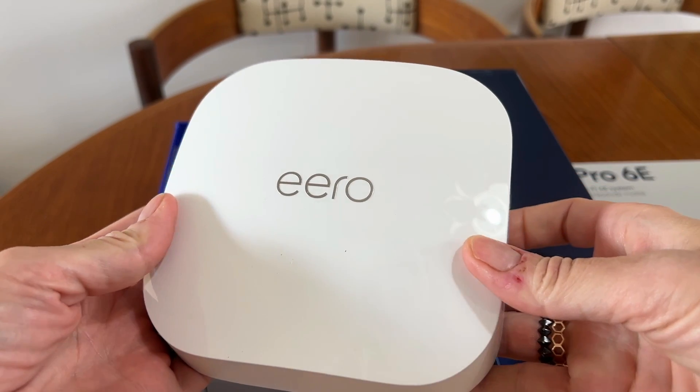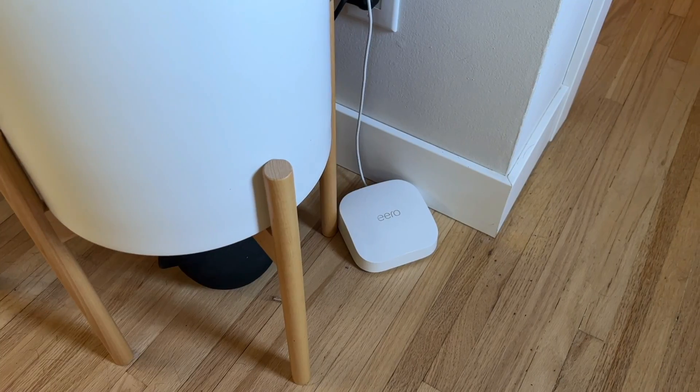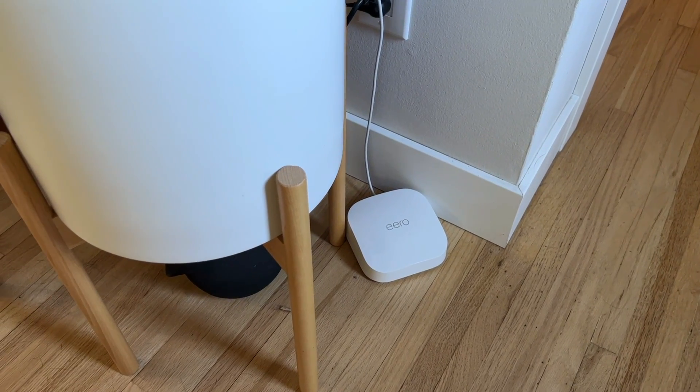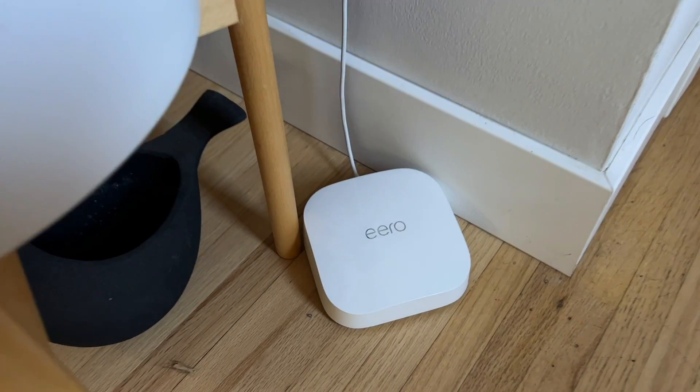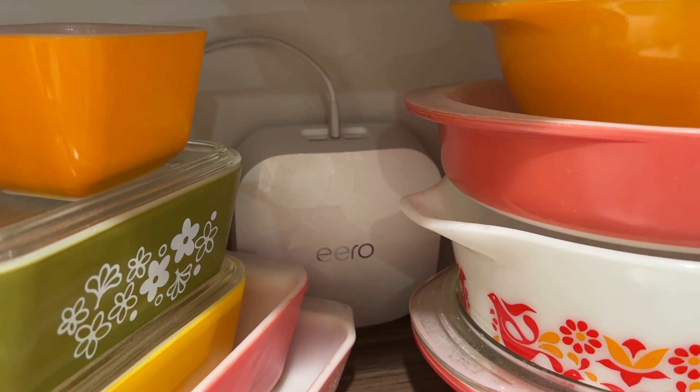Each Eero Pro 6E unit measures about 2 inches by 4 by 4. It won't be an eyesore wherever you end up placing it. With no big antennas or funny sounds coming from it, it'll be barely noticeable in pretty much any space.